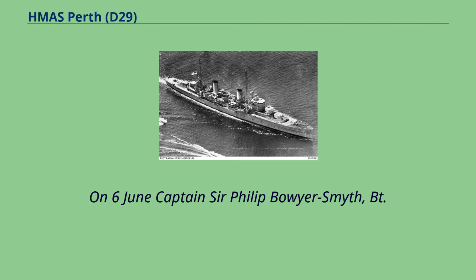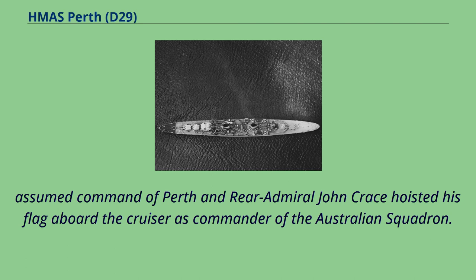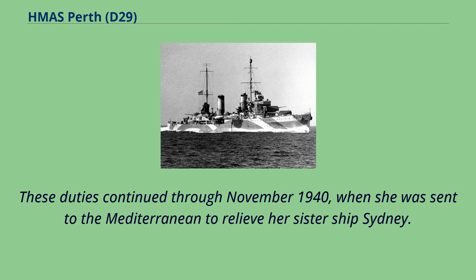On 6th of June, Captain Sir Philip Boyer-Smith assumed command of Perth and Rear Admiral John Crace hoisted his flag aboard the cruiser as commander of the Australian squadron. These duties continued through November 1940, when she was sent to the Mediterranean to relieve her sister ship Sydney.